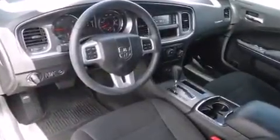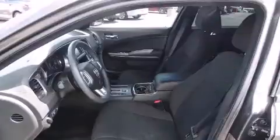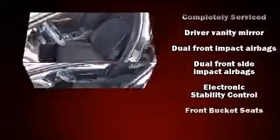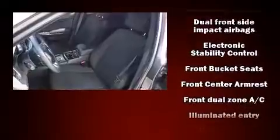Dodge ensures the safety and security of its passengers with equipment such as head curtain airbags, front and side impact airbags, brake assist, anti-whiplash front head restraints, ignition disabling, and four-wheel disc brakes with ABS. This car was designed with safety in mind, allowing you to drive with even greater assurance.